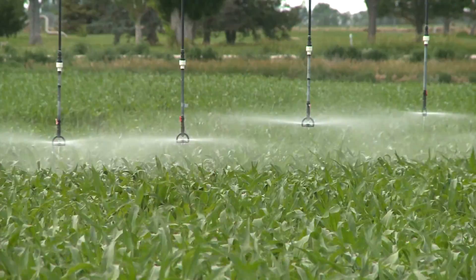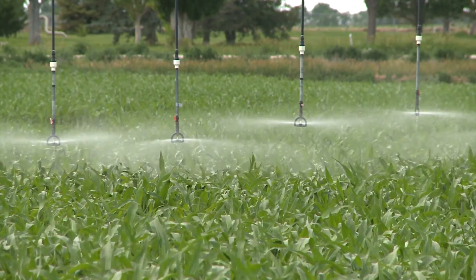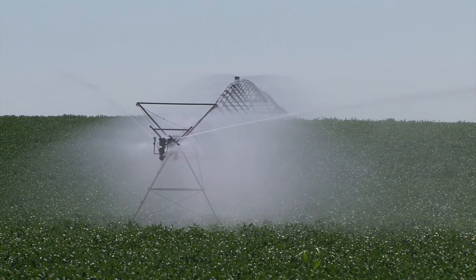I believe that over the last seven or eight years that we've been participating in this, we've probably saved two to maybe three inches of irrigation water per year. And so that saved us $1,200 to $1,800 a year versus what we did ten years ago.